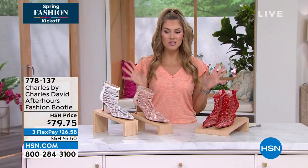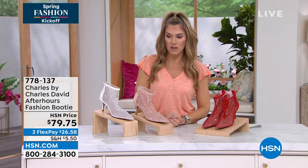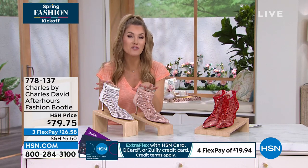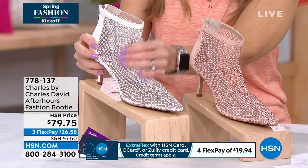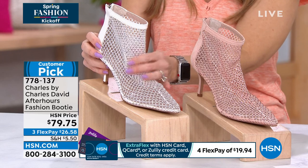Let's talk about Razzle Dazzle Jewelry for Your Feet and a huge customer pick — Charles by Charles David, one of the most prestigious premium footwear brands. This is what they call After Hours, and it's a high fashion bootie. We've got it in fantastic colors. This is going to be your white. The upper is this amazing rhinestone studded mesh.